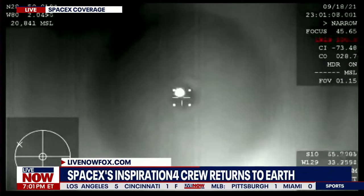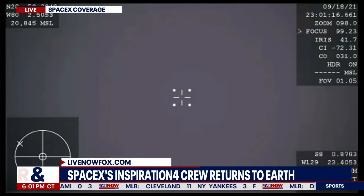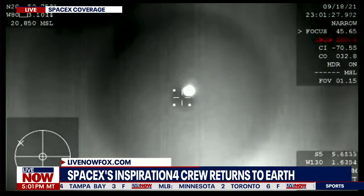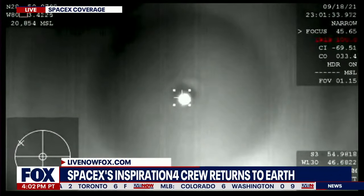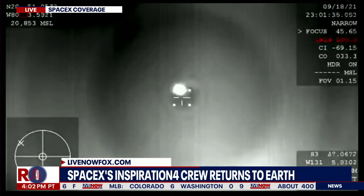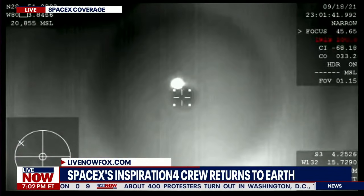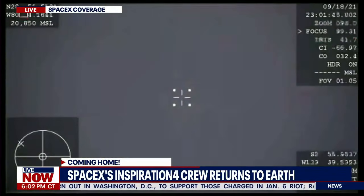I love these tracking shots. That is Dragon in the center of your screen. We've got visuals of it, and we're expecting drogue chute to deploy, and then the main chutes shortly after that here in a couple of minutes. A lot of excitement for Inspiration 4's return, waiting on drogue chute deploy.